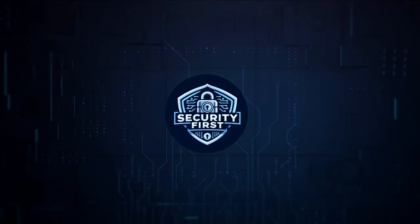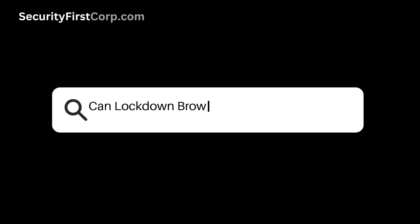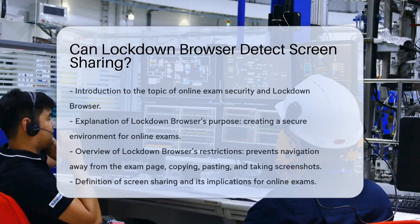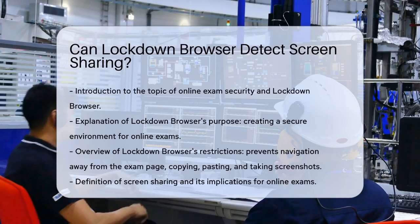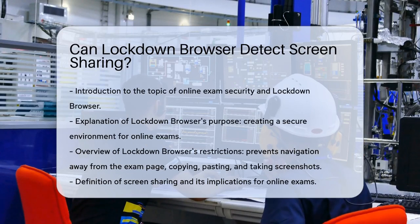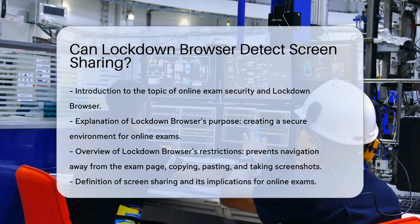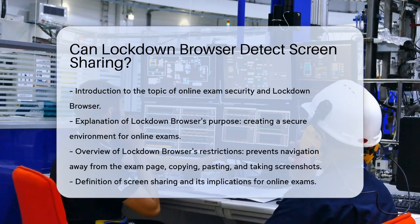Security First Corp. Safety through knowledge. Can Lockdown Browser detect screen sharing? Have you ever wondered how secure online exams really are, especially when it comes to using tools like Lockdown Browser? Today, we're diving into a crucial question: Can Lockdown Browser detect screen sharing?